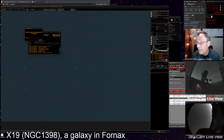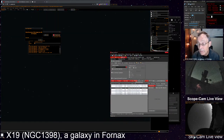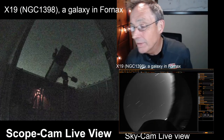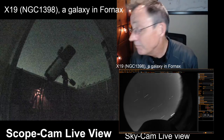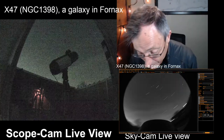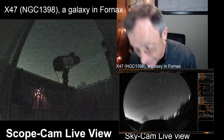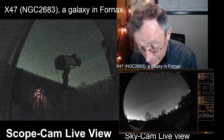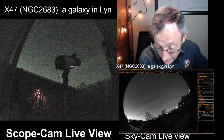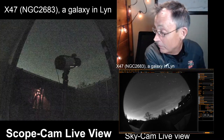Let's run for the next target. Here's a galaxy — L-Y-N. What is LYN? Oh, Lynx — not Linux! This is X47, NGC 2683, a galaxy in Lynx. Let's slew there.